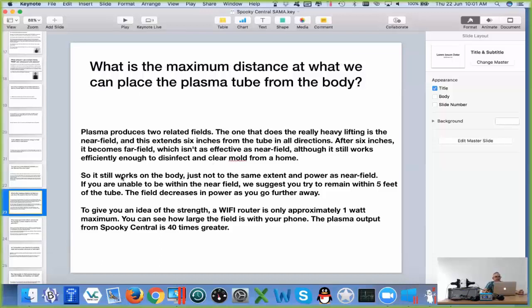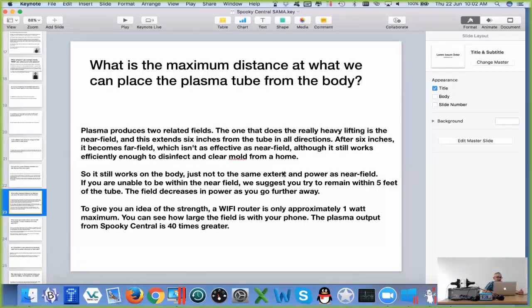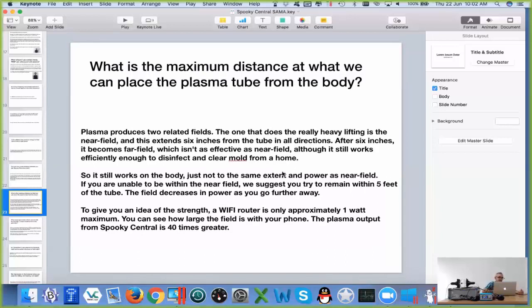What is the maximum distance that we can place the plasma tube from our body? We've already talked about the two related fields. The near field is the one that seems to have the most dramatic effect, and we're saying 6 inches from the tube in all directions. The Phenatron will be extending a little bit further out because it is directional, but beyond that it becomes far field, which isn't quite so effective, but it's certainly effective for other purposes.